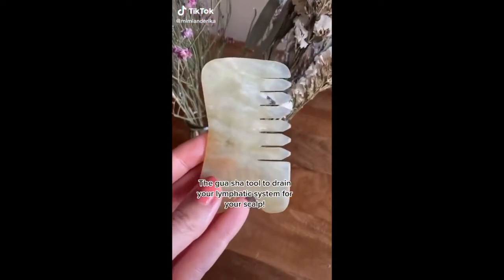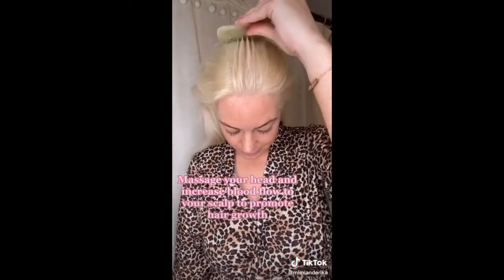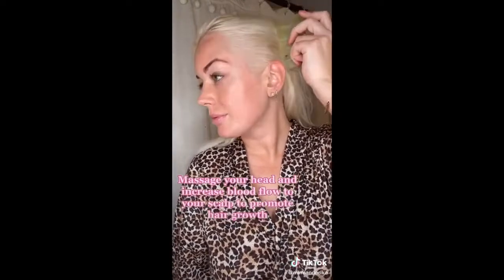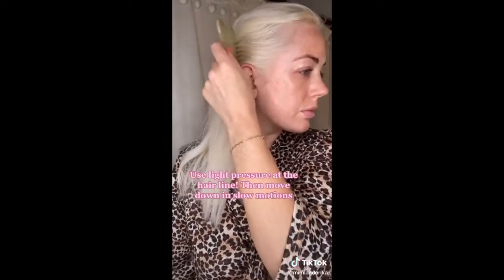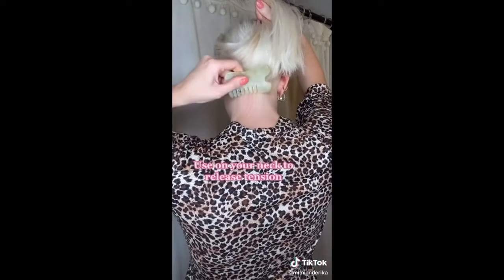If you've heard of the gua sha tool to instantly de-puff and drain your lymphatic system, this is the gua sha comb for your scalp. This gua sha comb is a jade stone — it's going to massage your head, increase blood flow to your scalp, and in return that will increase and promote hair growth. Using light pressure, start at your hairline and move down towards the back of your head. Use it on the back of your neck to decrease tension.